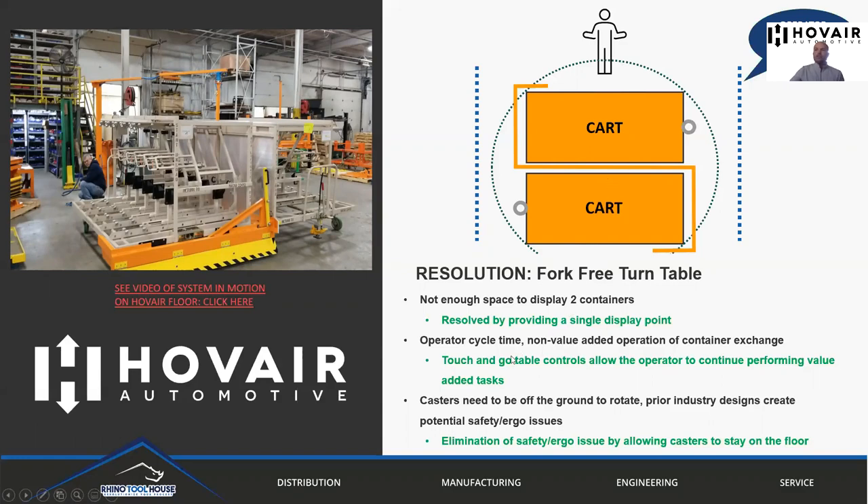Another advantage of this system is that your operator does not have to manually perform a container exchange. They can essentially just hit a button when the first container runs out and the second container will rotate into the station, allowing them to continue their process. This can happen while they operate — as soon as the operator has exhausted the container, they walk over during their process, push the button, and the turntable rotates while they are doing productive activities. By the time they come back to the pick point, there is a new full container in the station and they can continue building cars, widgets, or whatever it may be.